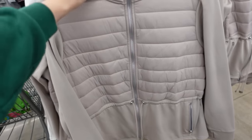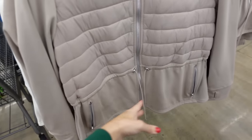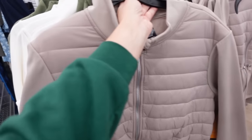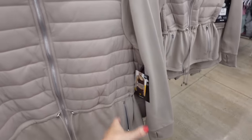The jackets from Avia — these are mock neck when it's zipped up all the way, it's kind of like a scuba material, has the thumb hole on the wrist, zippered pockets, drawstring in the waist, and that continues around the back. In the taupe, also comes in green, there's ivory and black, and these are $24.98.